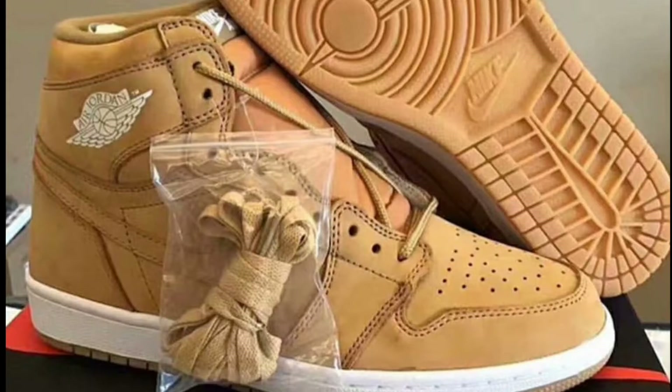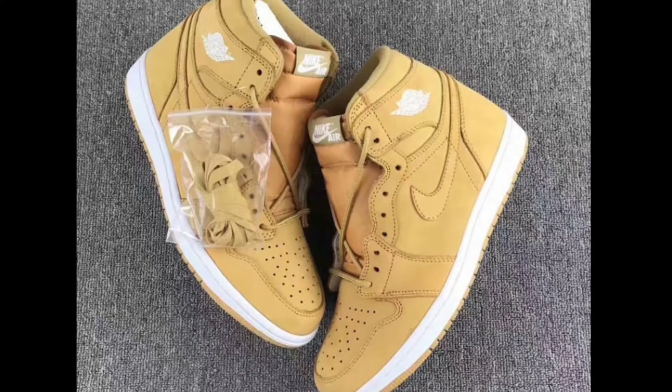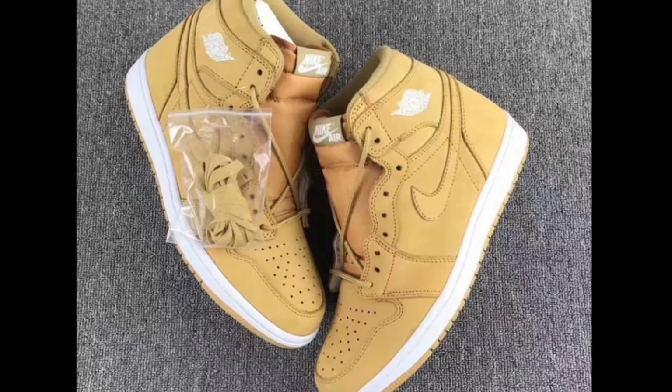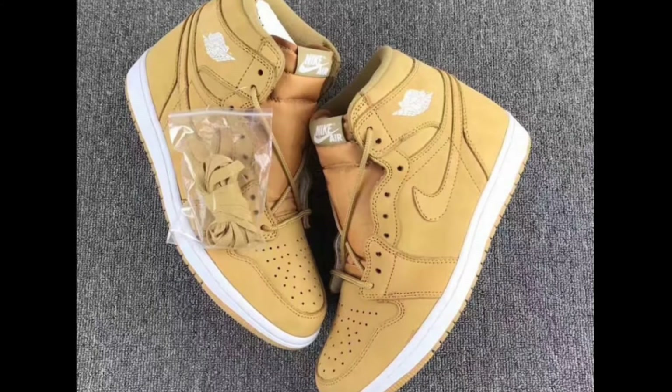Very similar to a Timberland boot — it's just a Jordan 1. Do you like it? Do you hate it? Are you copping, or are you gonna pass? There's no official release date as of now, but I'm hearing a possible November release date. What do you guys think about these? Please make sure you like, comment, subscribe.